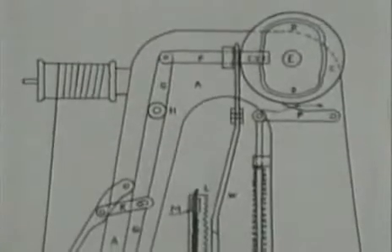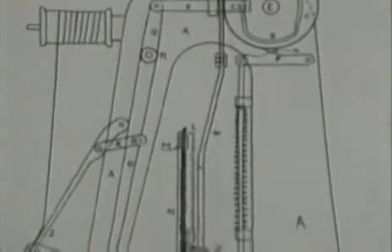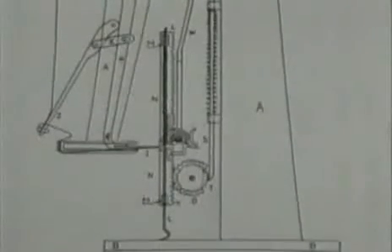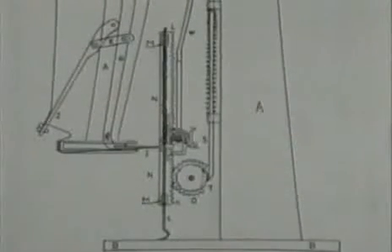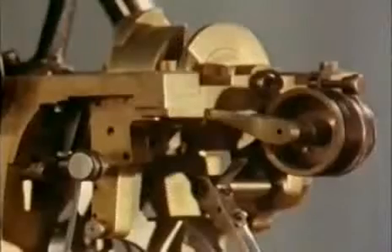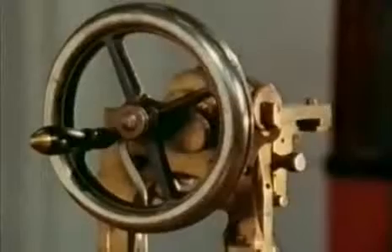The first lock stitch machine was built in America by an inventor called Walter Hunt in about 1833. It didn't work very well, so he lost interest and didn't even bother to patent it. Elias Howe patented an improved machine in 1845, and despite an initial lack of interest, this then acted as a catalyst to other American inventors.